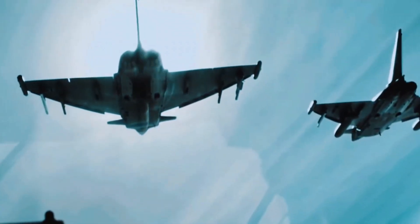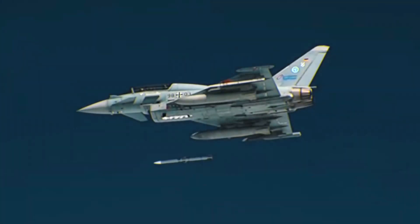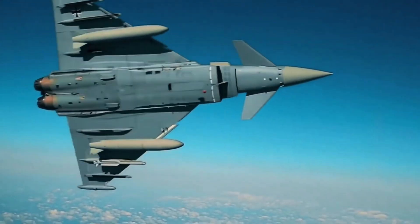The project officially began in 1983 under the name Eurofighter 2000. It was a monumental challenge, bringing together different design philosophies and industries.